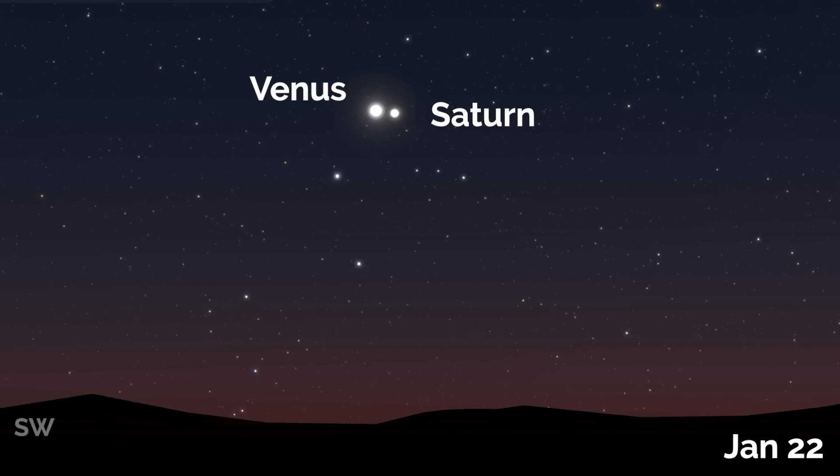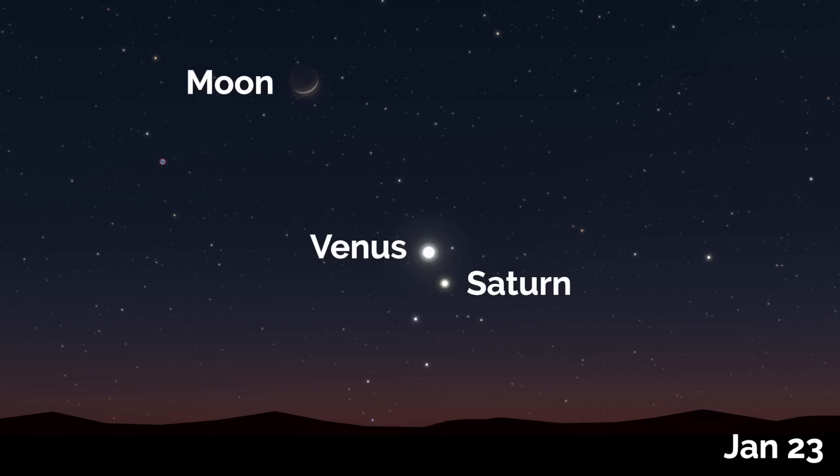On January the 22nd, there's a conjunction between Venus and Saturn. You can catch them in the western skies just after sunset. And then a day later, on January the 23rd, they'll also be joined with a very thin crescent moon.